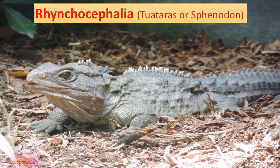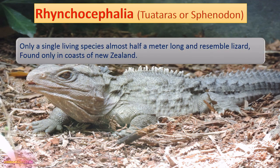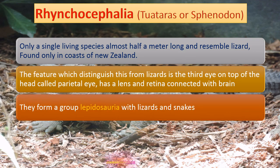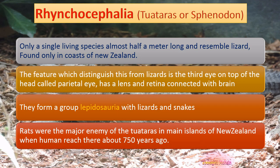The order Rhynchocephalia includes the Tuatara, also called Sphenodon. There is only a single living species, almost half a meter long, resembling a lizard, found only on the coast of New Zealand. The feature distinguishing it from lizards is a third eye on top of the head called the parietal eye, which has a lens and retina connected to the brain; it is thought to help absorb light intensity and guide the organism. They form a group called Lepidosauria together with lizards and snakes. Rats were the major enemy of the Tuatara when humans arrived in New Zealand about 750 years ago, as rats ate their eggs.